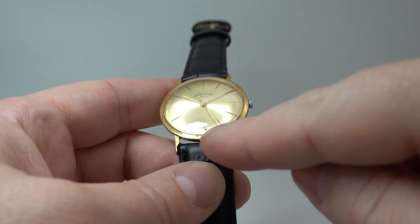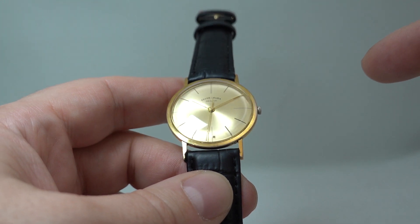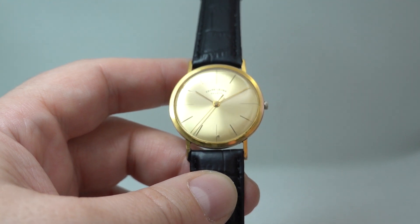On the downside there's a mark on the dial at six — not sure what's caused that but it's not going to come off. There are a couple of other little marks, though we know the dial has not been repainted.